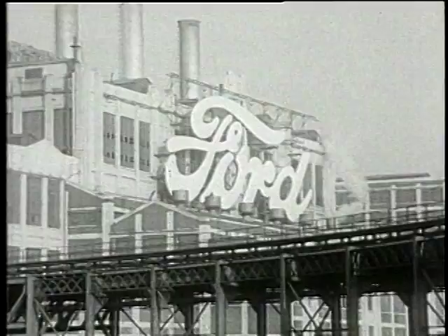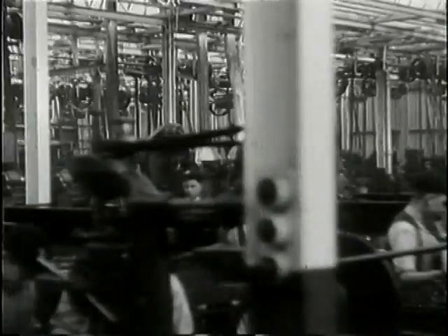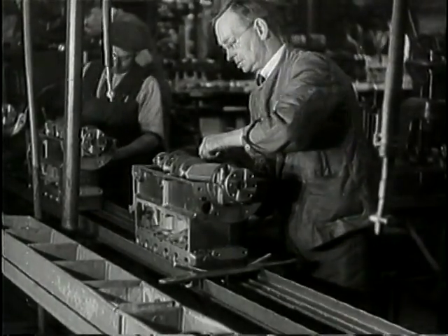We came in a 1912 Model T Ford, which was the second car ever made in the Ford plant at Manchester in England. And in fact, although it seems unusual now, there were 15 million of them built, so it's not that unusual, really.